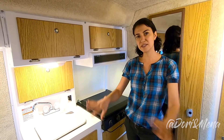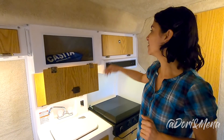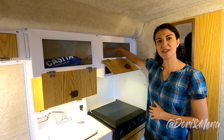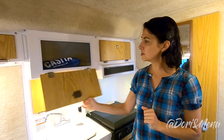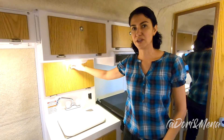This kitchenette is a lot like ours — it's on this side of the Casita. What's good about this one is you have more space for plates, bowls, and you can put your mugs and glasses here. In ours, it's just a very small space. Also, you have this space over here where you can store your spices. That's pretty awesome.